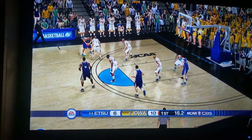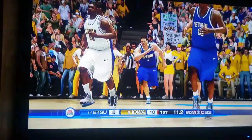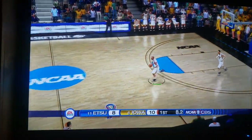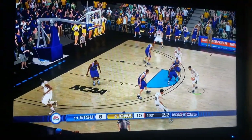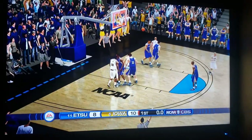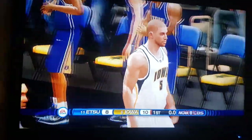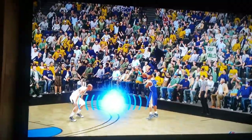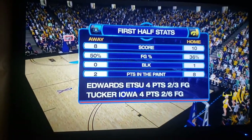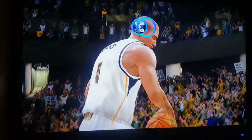Can East Tennessee State get a momentum booster going in the second half? We'll find out — we've got five minutes left, plenty of basketball. East Tennessee State has an advantage: they're shooting way better than Iowa. Iowa's got to stop their offensive game because if they don't, East Tennessee State can get momentum and make a run. But there is plenty of basketball left — anything can happen.